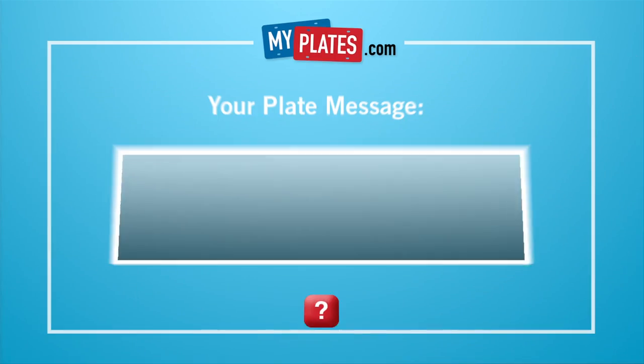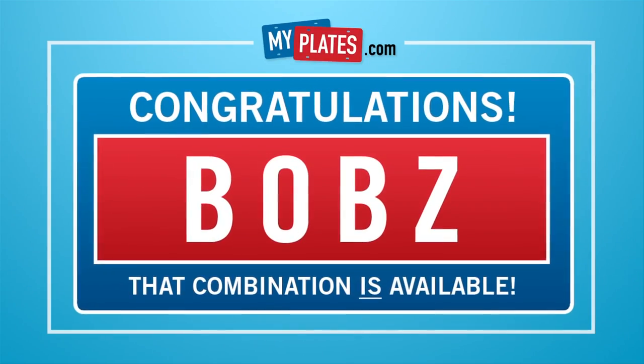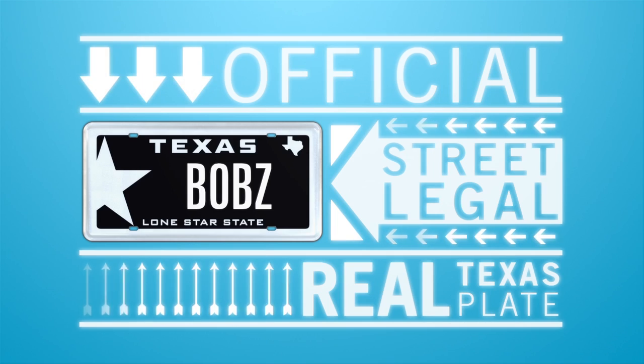He can start with the background or the message — he tried new designs all day long. And now Bob has his very own official street legal Texas plate.